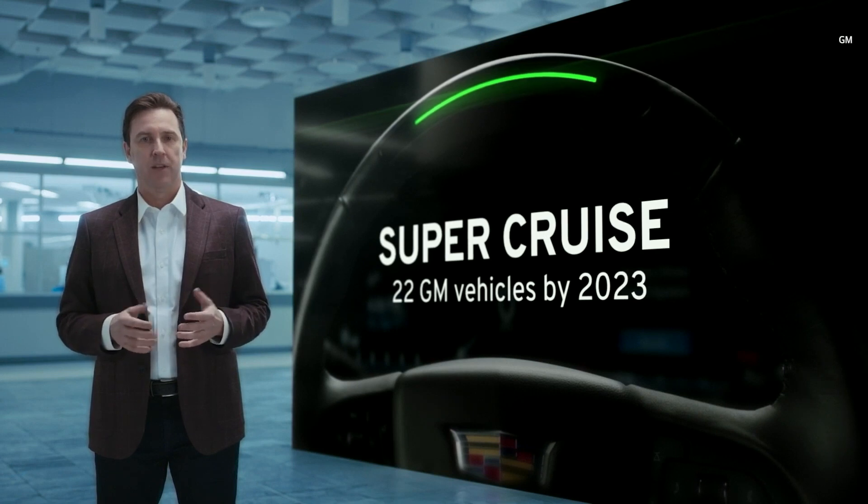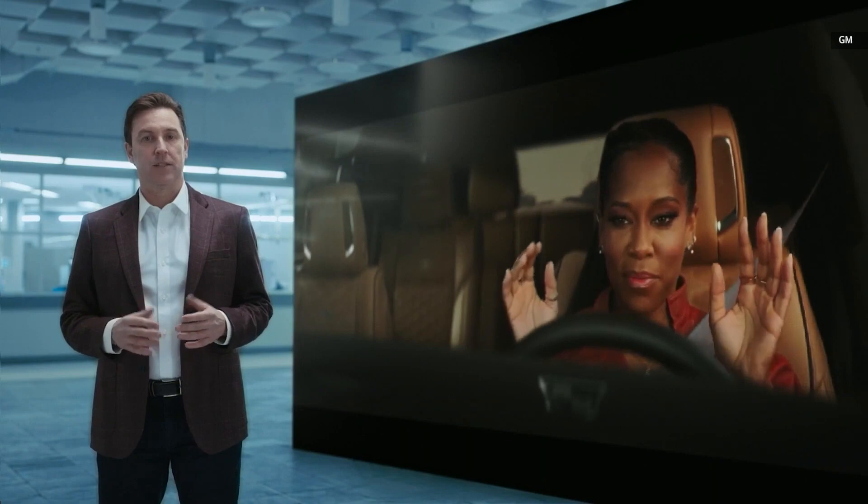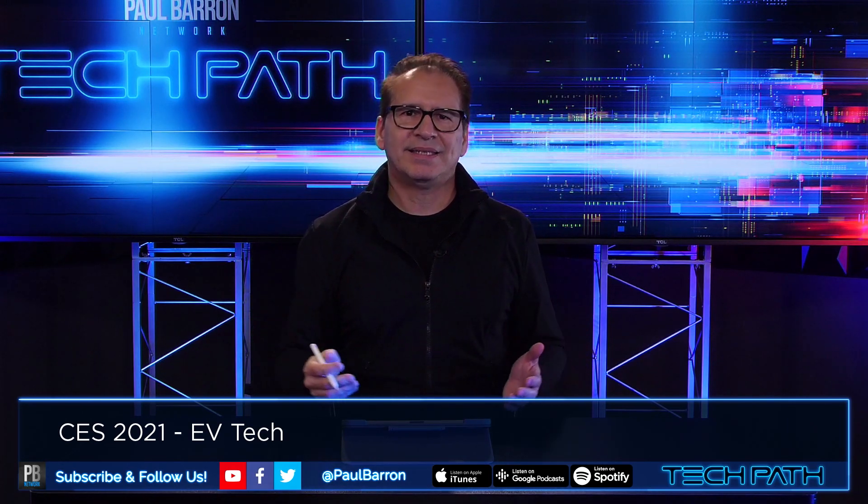GM Super Cruise is their hands-free driving, and we're getting into more of the full self-driving mode. This is coming to 22 vehicles by 2023 — that feels a little bit like vaporware to me. Tesla has the advantage of sticking full self-driving in the marketplace today. I want to see more car makers really starting to advance this, and I think Tesla is pushing the envelope and pulling a lot of the automotive makers with them.